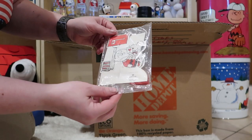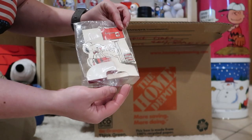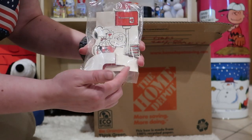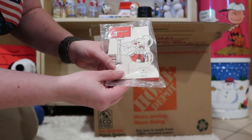Here we have a little Valentine sort of centerpiece. It's like a honeycomb and you would splay it out. That's by Hallmark.